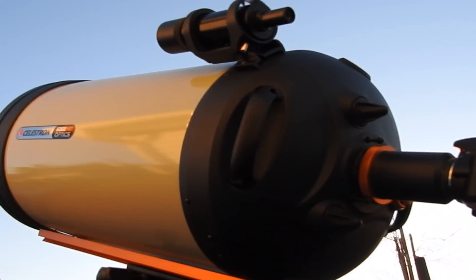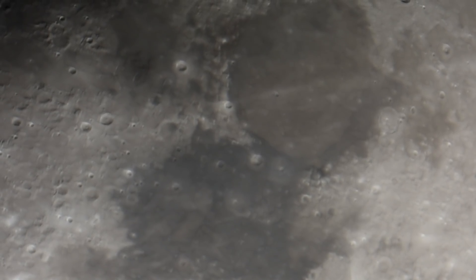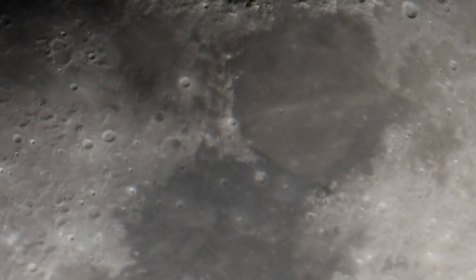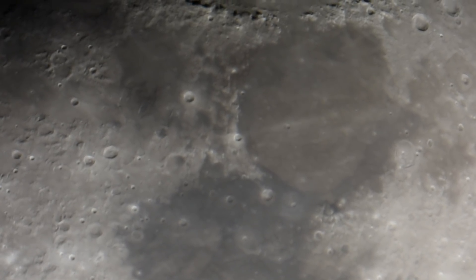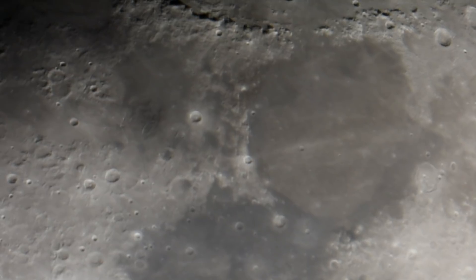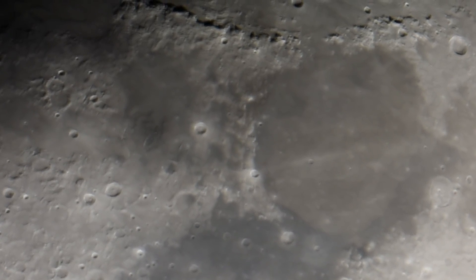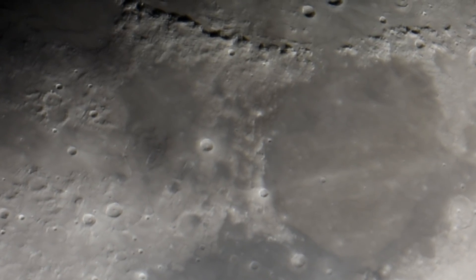Hi everyone, welcome, and thanks so much for taking the time to check out the channel. It's been my dream for a long time to be able to see the lunar surface in ways we've never seen before. Thanks to this community we were able to get a magnificent high definition telescope. What's the difference with high definition — why fifteen hundred dollars more for HD?